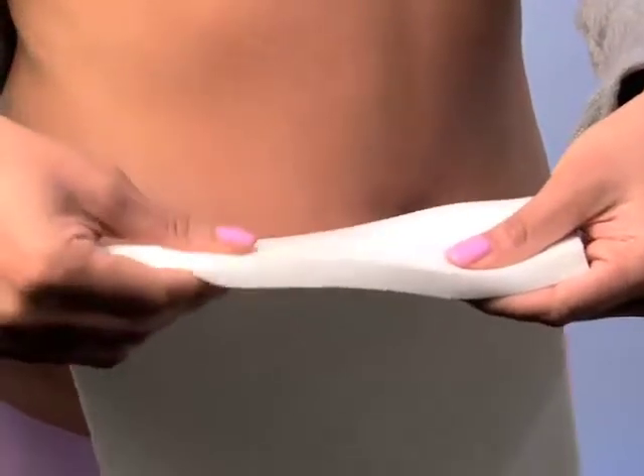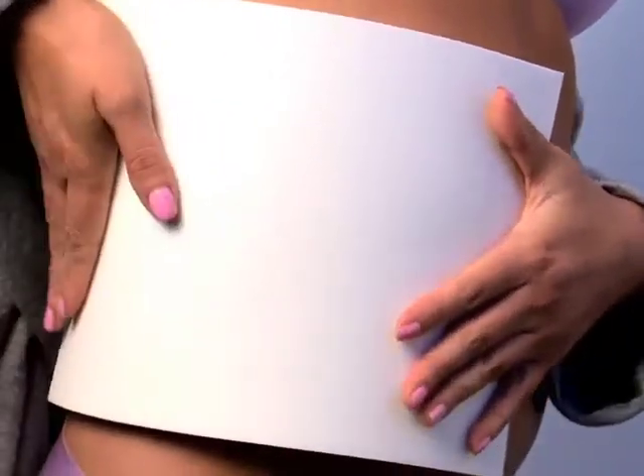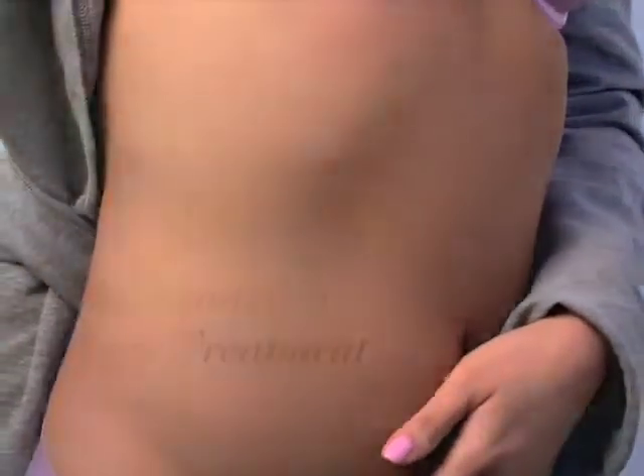EpiFoam's unique silicone gel surface provides a gentle adherent patient interface that helps avoid the problems associated with more aggressively adherent foam pads. It is latex-free and porous to allow ample oxygen flow and promote an optimal healing environment.